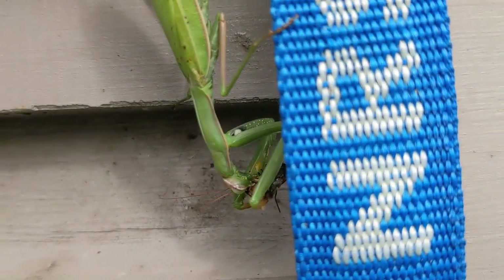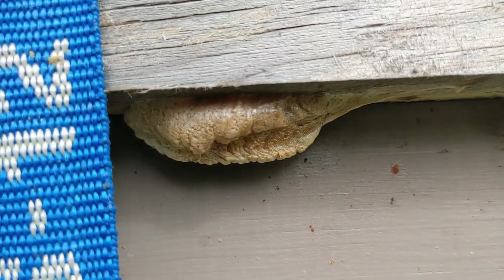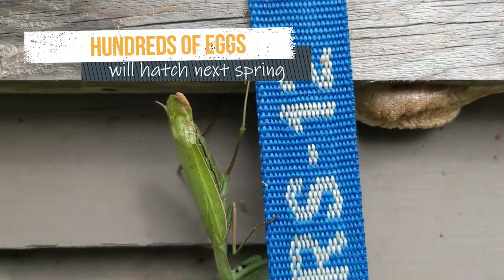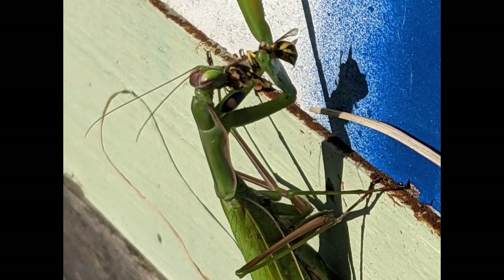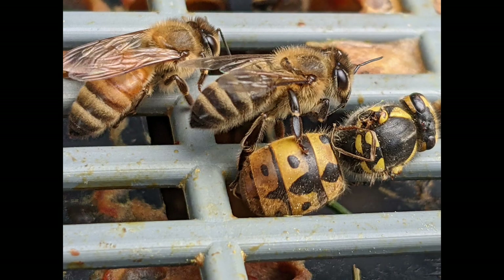That praying mantis is eating one of my bees! That's okay — she's hungry after laying this giant pile of eggs. Sometimes praying mantises eat our honey bees, but sometimes they eat yellow jackets too. Here's a big dragonfly resting on Ozmar's veil. They may also eat a few bees.